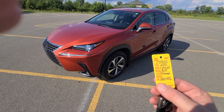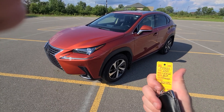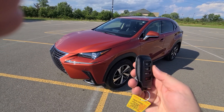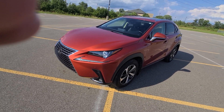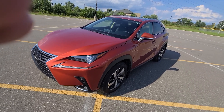Hey there. 2021 Lexus NX, 19,000 miles, stock number 5950, comes with a smart key. This video is in 4K resolution — make sure your YouTube player is set for HD, it does make a huge difference for the picture quality. Vehicle is exceptionally clean. Here we go.